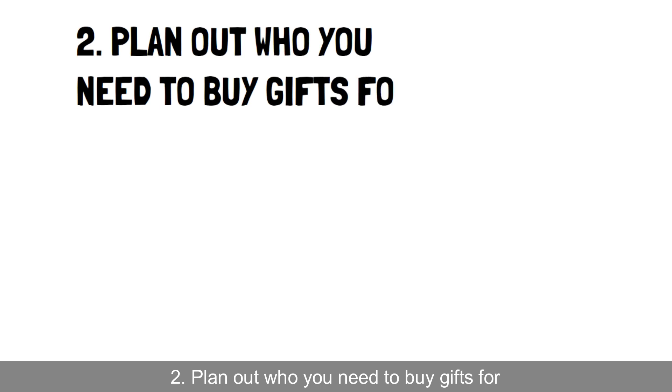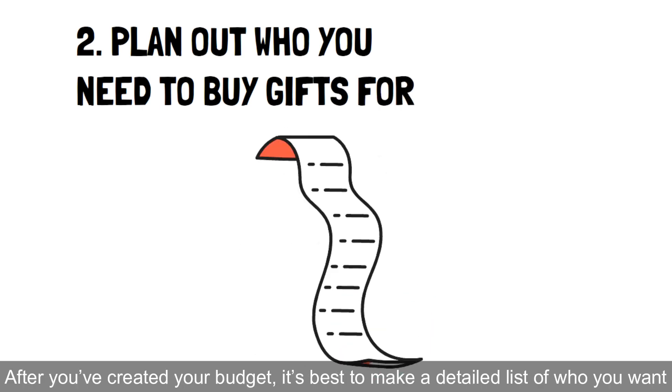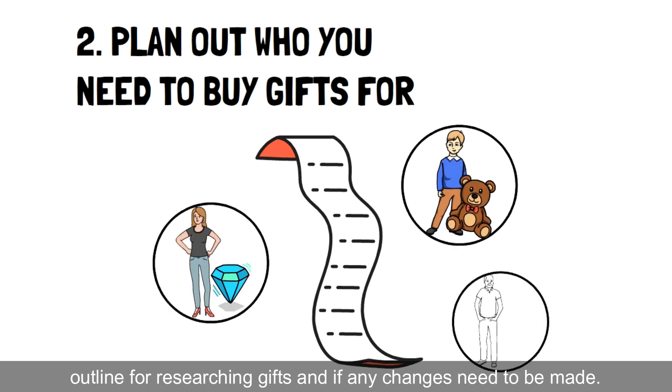2. Plan out who you need to buy gifts for. After you've created your budget, it's best to make a detailed list of who you want to buy gifts for and what gifts you want to get them. This will give you a good outline for researching gifts and if any changes need to be made.